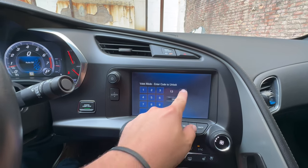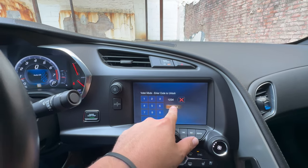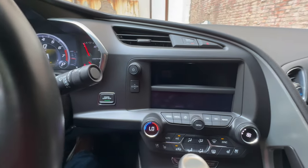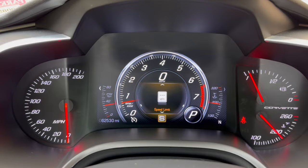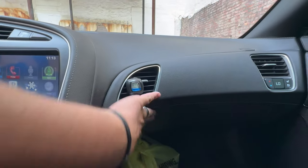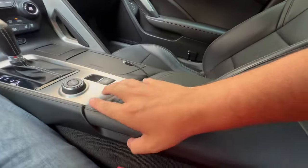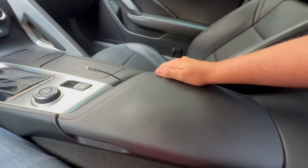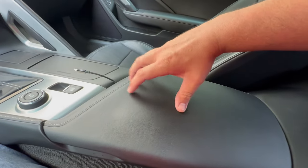Let's unlock it now — put in the code and hit unlock. It immediately opens that door signaling it's been taken out of valet mode. We can close it again and you'll notice we no longer have a restriction on the audio system, and we can open the glove box again. One thing valet mode does not do is lock your center console — it will always remain unlocked regardless. Unlike the C6 Corvette, where locking valet mode actually locked that as well.